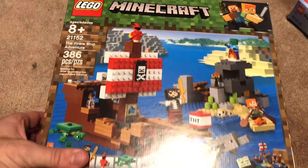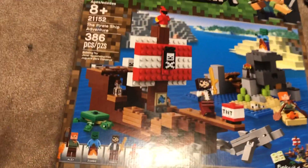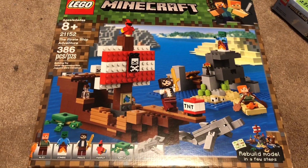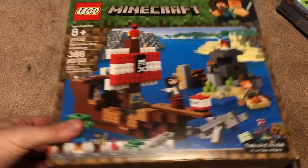You can see there's another Minecraft set here. My little cousin picked this out — this is the Pirate Ship Adventure. This one actually looked cooler than most of the other Minecraft models. Most of the Minecraft models are like way too simple, but this one actually looks pretty cool.